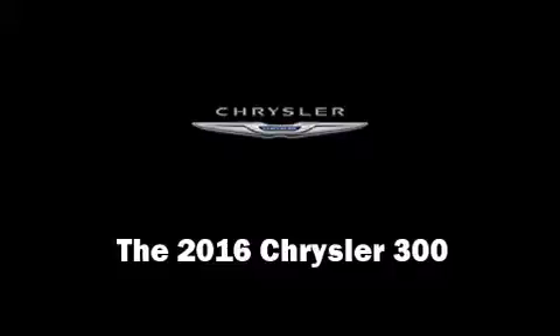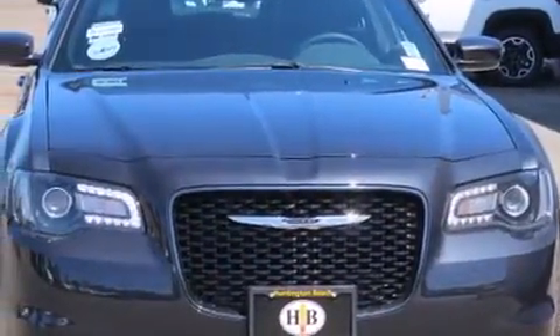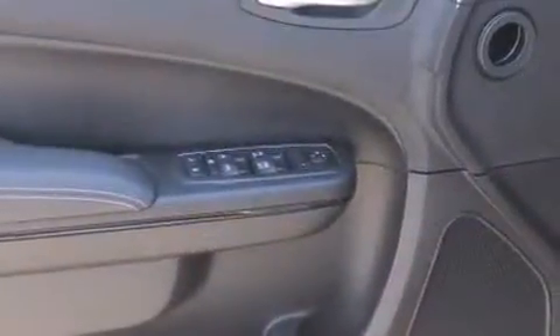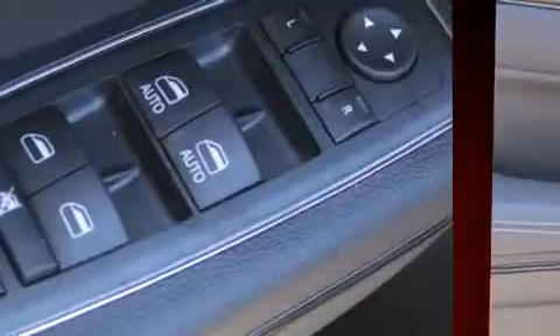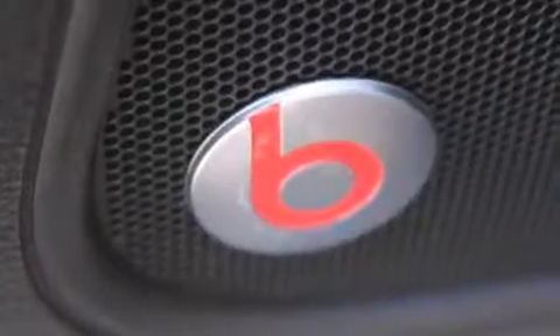The 2016 Chrysler 300 — this four-door, five-passenger sedan is ready to drive off the showroom floor. It features an automatic transmission, rear-wheel drive, and a refined six-cylinder engine. Chrysler prioritized comfort and style by including leather upholstery, one-touch window functionality.